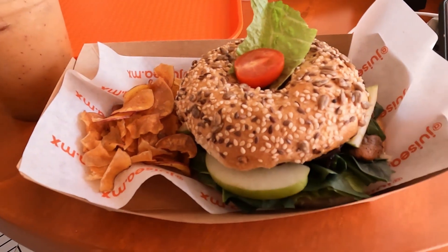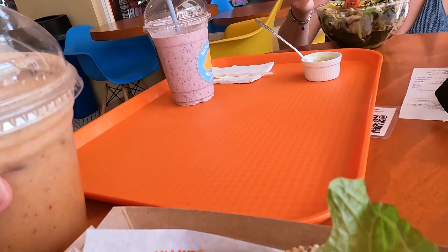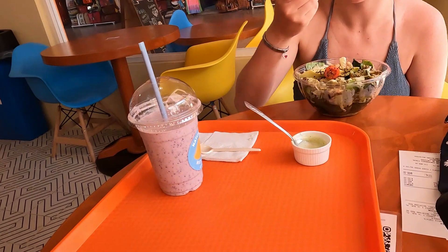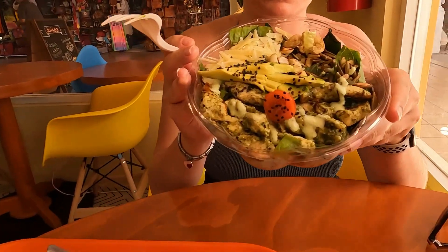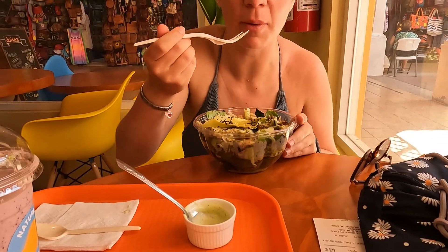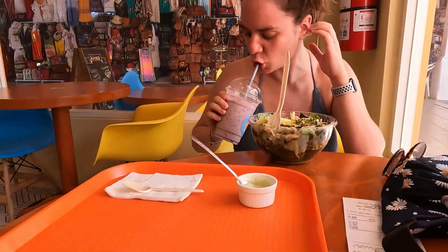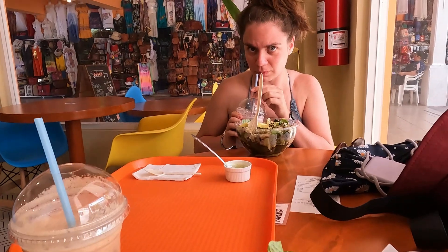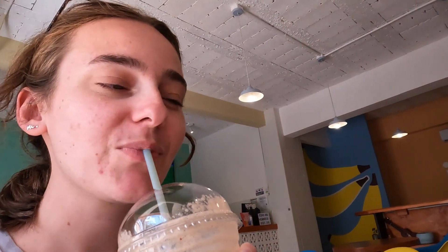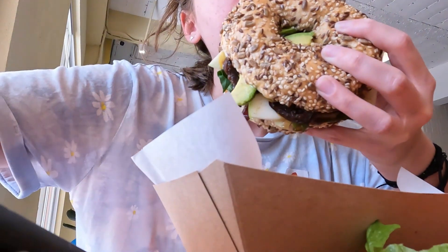We've come for lunch. I got this bagel - it's all veggie - and got this juice. Anna's got a very nice looking salad. It looks so good - the sauce is like cilantro, kind of milky. And she made her own smoothie, which is really cool. I cannot even begin to explain how lovely that bagel was - my mouth is watering just thinking about it.